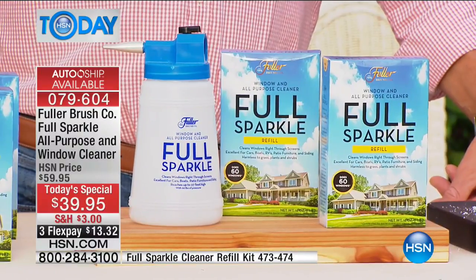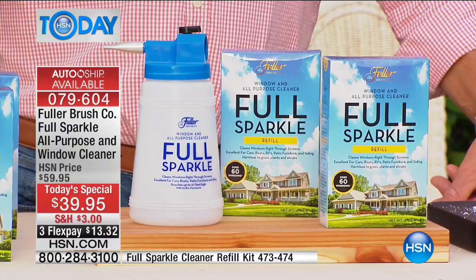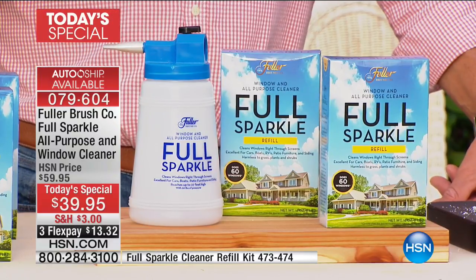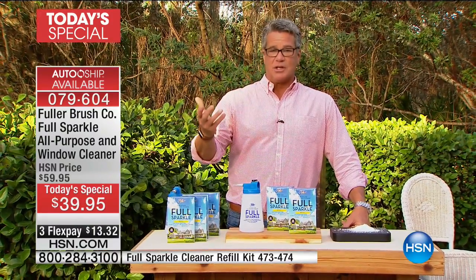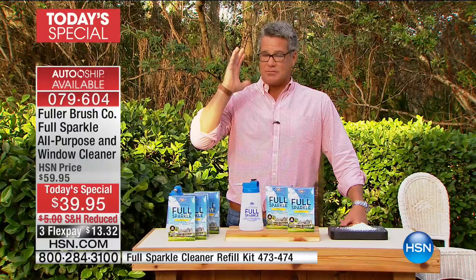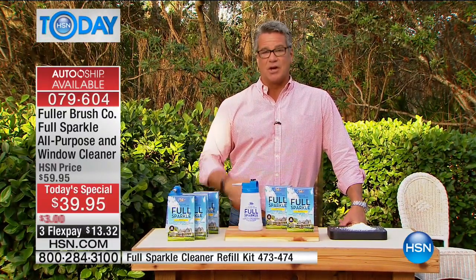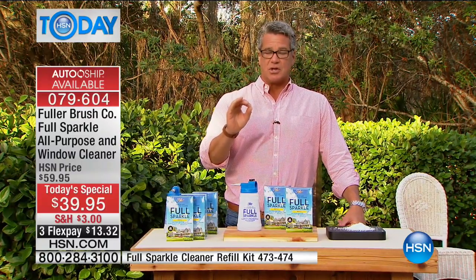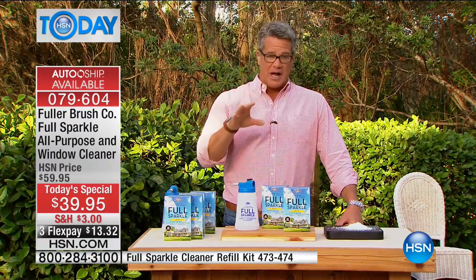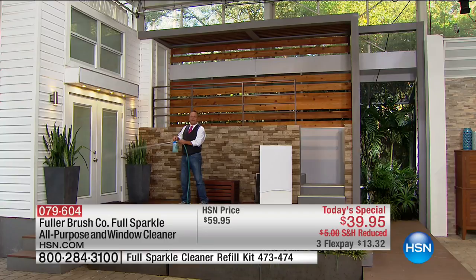We get very busy right at this point in the presentation because everybody is like me — especially you dads and moms out there — who have washing windows on their to-do list. This makes it easy. Watch John Florell — he's got more great demonstrations to show you in and around our outdoor house here at HSN. Grab it while you can. There's never been an easier way to clean up.